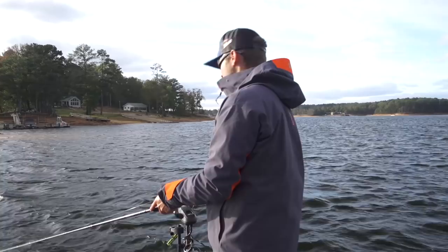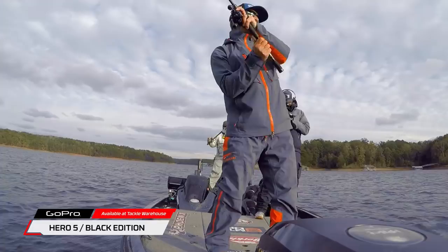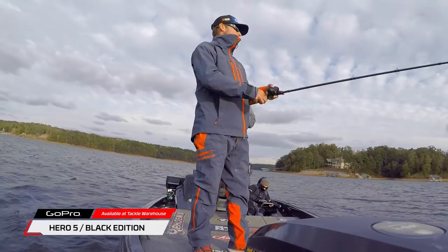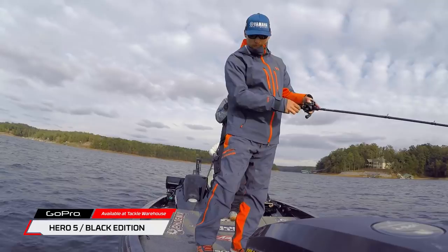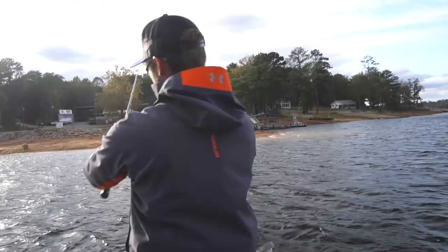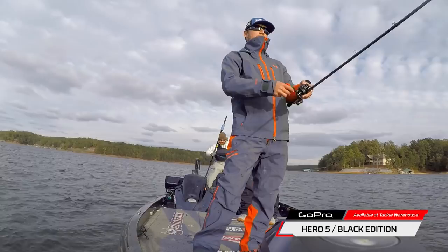Anytime you've got 15 mile-an-hour wind or more, cooler temps like we're starting to get now — if they allow it in your tournament or you're just out fun fishing, you better have it tied on because it's one of the best bites there is. I just had two on at one time and one broke a wire off, probably pulled against it too hard. But I've seen guys catch three or four at one time — sounds insane but I've seen it happen several times.